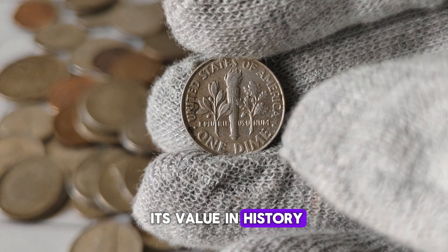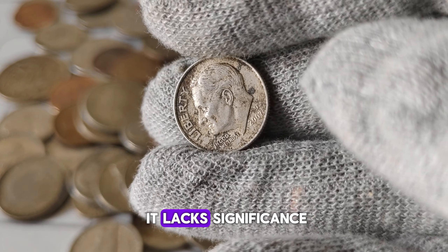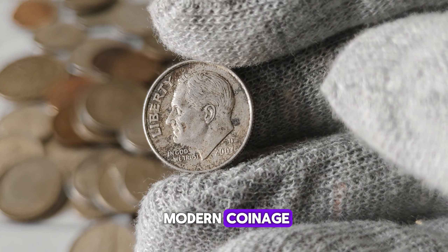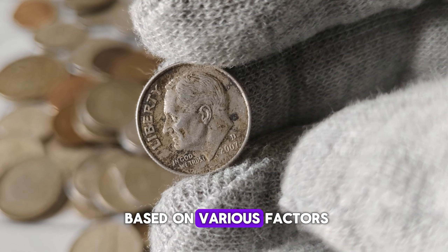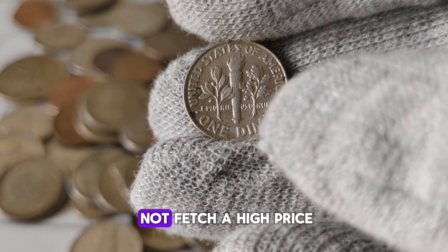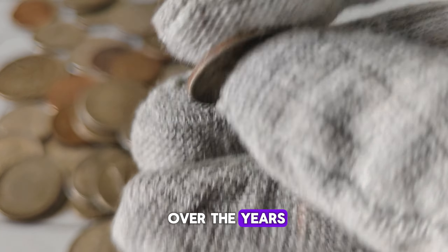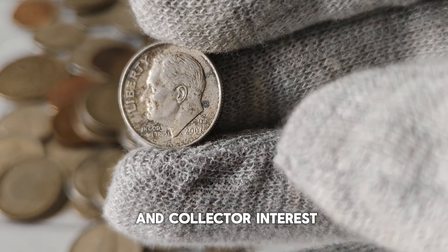Let's talk about its value and history. The 2007-D Mint Mark Roosevelt dime is part of the modern era of coinage, but that doesn't mean it lacks significance. While it may not have the historical weight of older coins, its relatively recent vintage makes it appealing to collectors, especially those focusing on modern coinage. Like many coins, its value can fluctuate based on various factors such as its condition, rarity, and demand in the market. While circulated examples may not fetch a high price, uncirculated or proof specimens can command a premium. These dimes have generally maintained a stable value, with slight fluctuations depending on market conditions and collector interest.